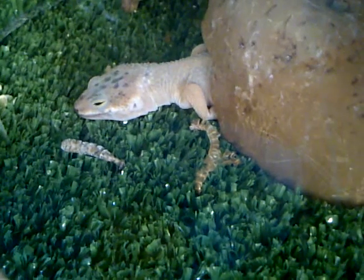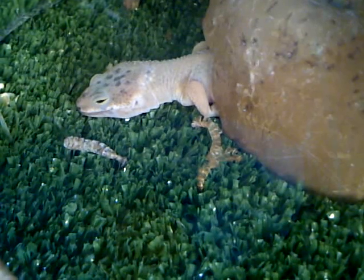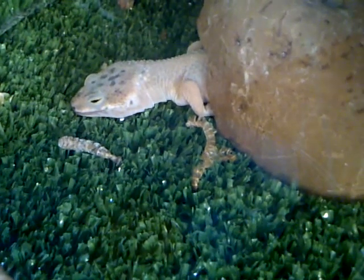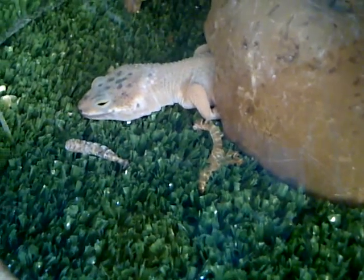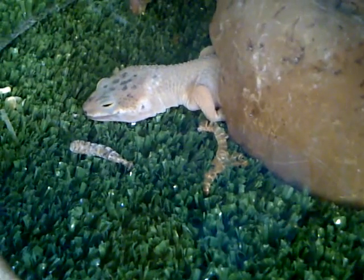Hi all, welcome to Island Exotics. Here I have one of my leopard geckos who is in the process of shedding. As you can see, he's all white — when they shed, they completely turn white.